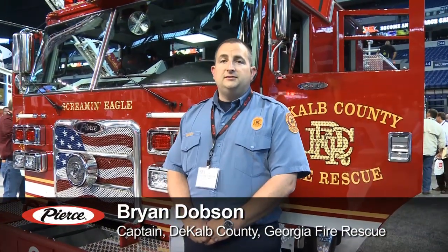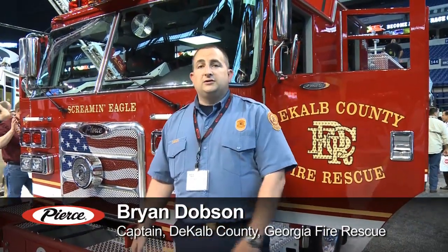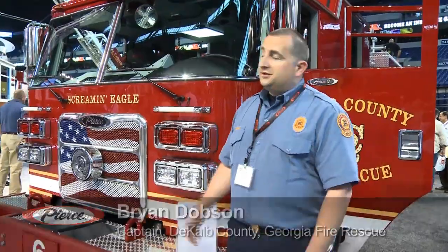Hello, my name is Brian Dobson. I'm a captain with DeKalb County Fire Rescue in Decatur, Georgia. And this is our 2014 Aero XT, the Screaming Eagle.